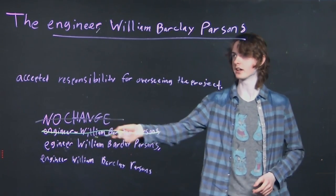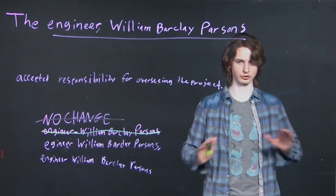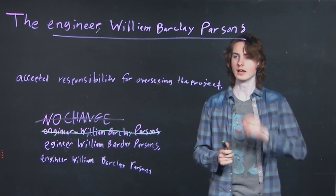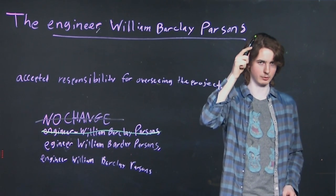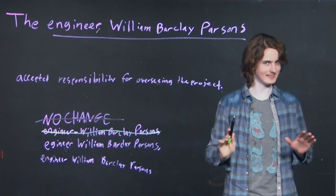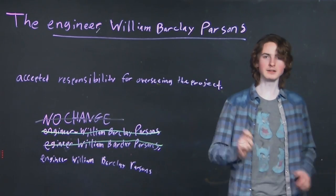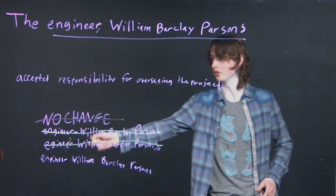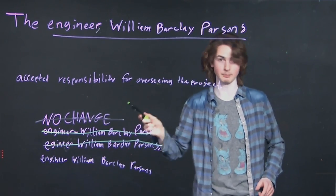Next, we have a comma at the end. That looks like it could be okay — we get rid of the first comma, which destroys the whole need for an interjection. However, if we read it through, 'the engineer William Barclay Parsons' having a comma after it requires a pause in the sentence, and that doesn't exactly fit. So, despite our instincts, the option with absolutely no punctuation is the one that fits by process of elimination.